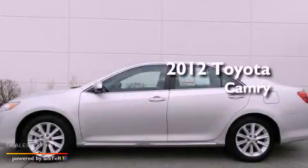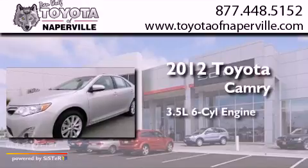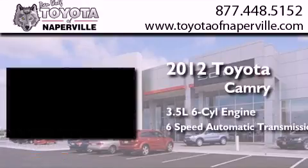This is a certified pre-owned 2012 Toyota Camry. It has a 3.5-liter 6-cylinder engine and a 6-speed automatic transmission.